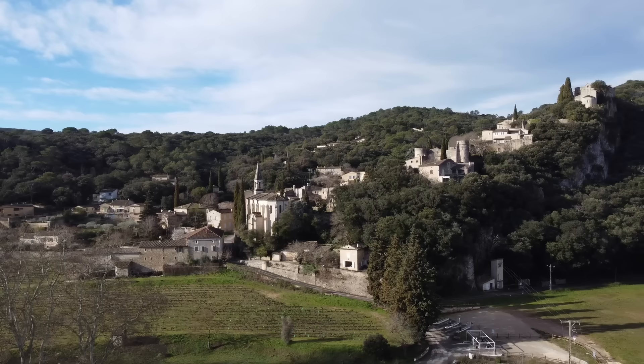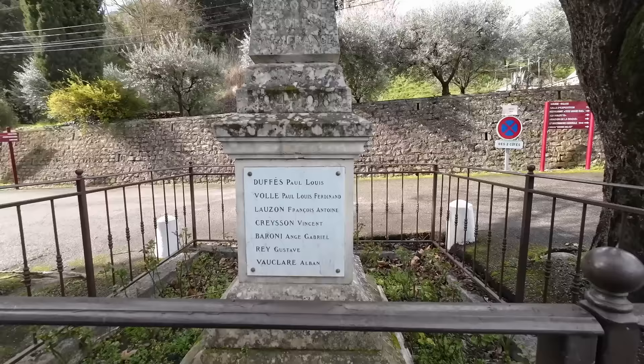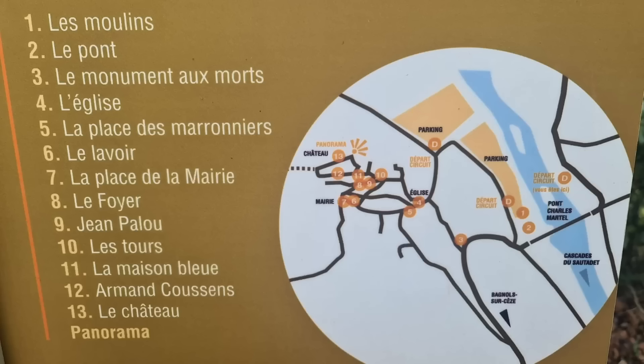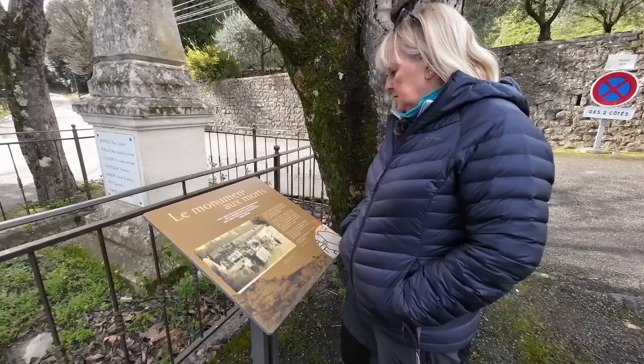This is going to be a war memorial — First World War. Is this on the list? Yes, it's on the list. We've got a tick in the box. We've seen the bridge and we've seen the monument — le monument aux morts, the monument of the dead of the First World War.